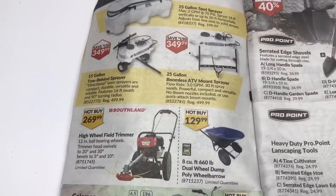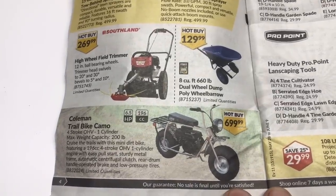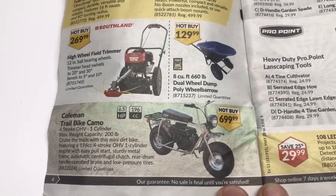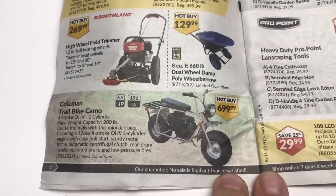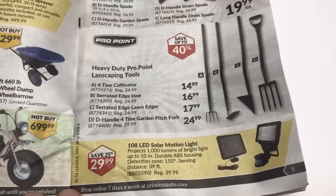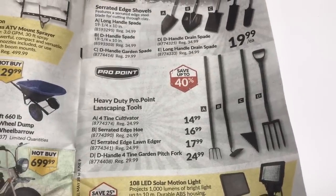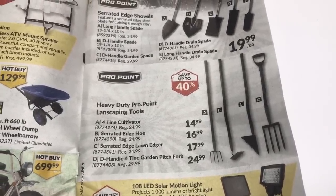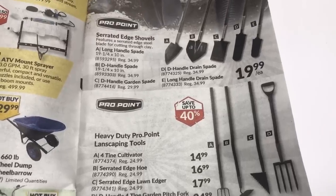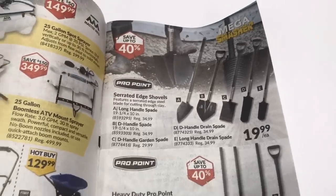Sprayers — no thanks, spraying stuff's not good for you. That's kind of cool though — wouldn't be too hard to make something like that; could be a little project maybe. Solar lights. And what on earth is a serrated edge lawn edger? Okay, that looks like a zombie tool. Shovels — that looks like work.